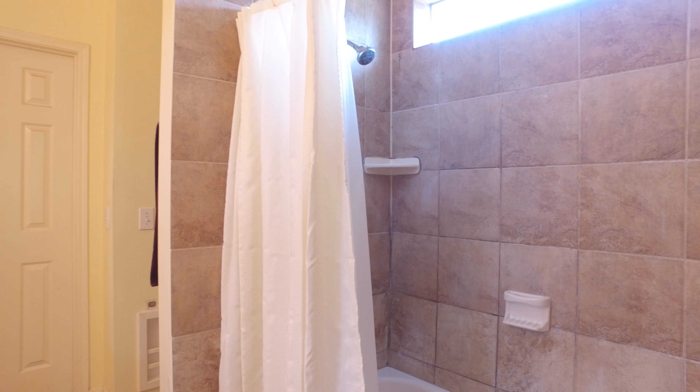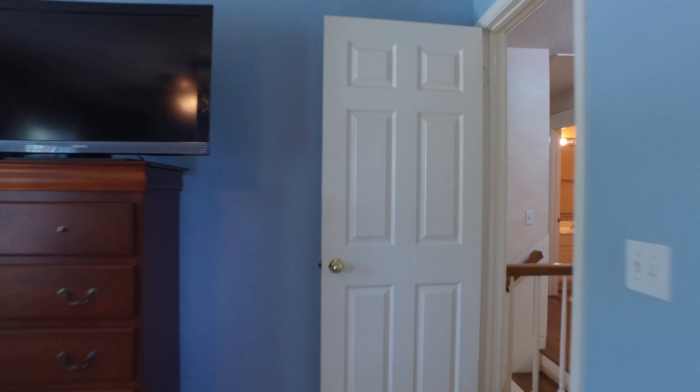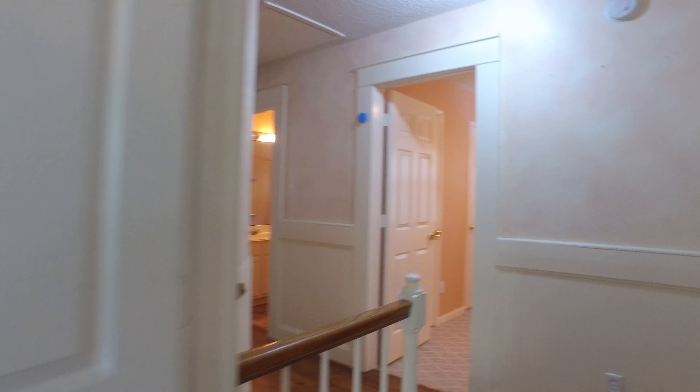Contact the listing agent today so that you can see this for yourself. Every room, every inch of this home — inside and out — your family will be safe, comfortable, and well taken care of. And isn't that what we're all looking for in a home?